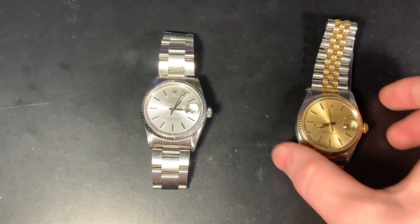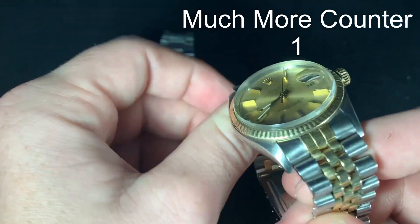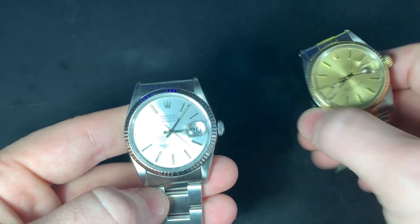Let's start with this section — Datejust. We have two different pieces, very similar but also different in a lot of ways. I'm going to unveil them; she hasn't seen any of these watches yet. Not all of them are Rolex — just the first ones — we also have some mid-level brands. So what do you think? What are your first impressions on these two?